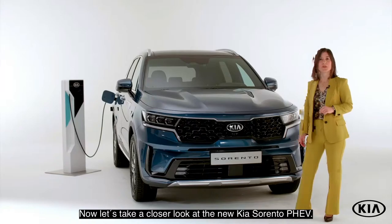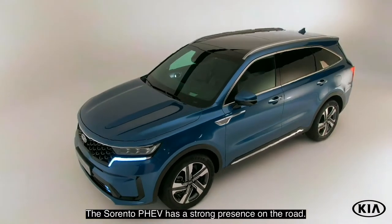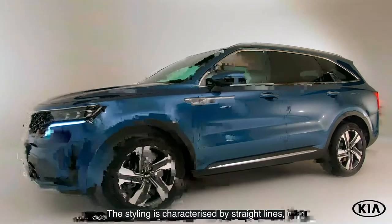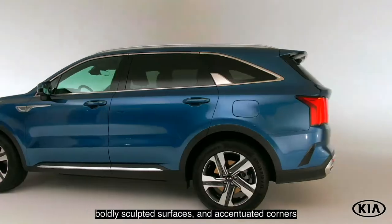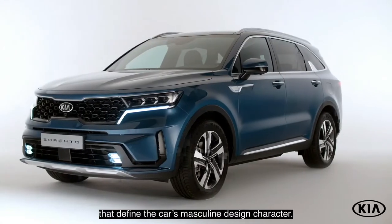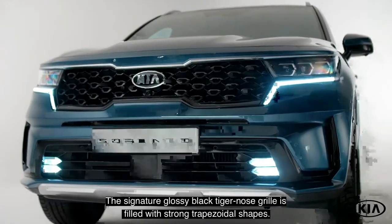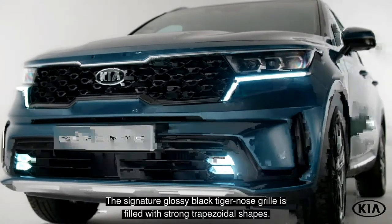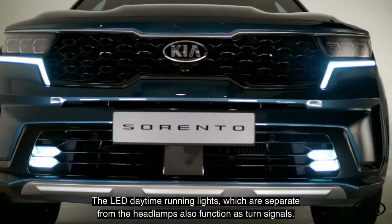Now let's take a closer look at the new Kia Sorento PHEV. Sporty, bold, and modern, the Sorento PHEV has a strong presence on the road. The styling is characterized by straight lines, boldly sculpted surfaces, and accentuated corners that define the car's masculine design character. The signature glossy black tiger nose grille is filled with strong trapezoidal shapes.